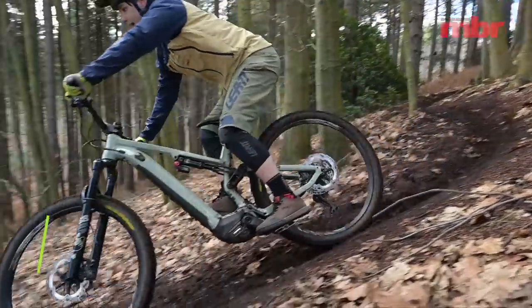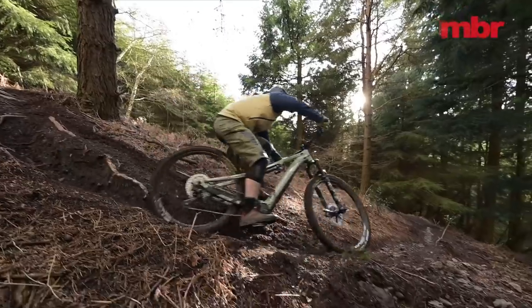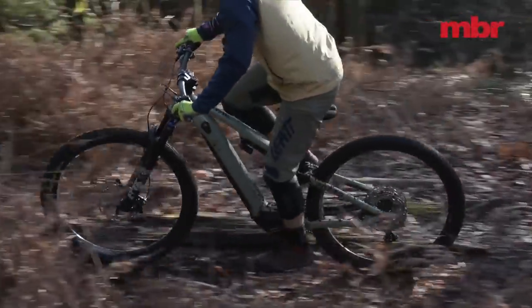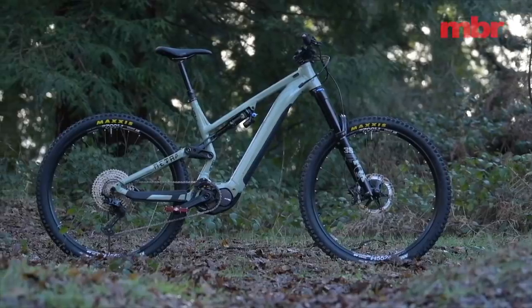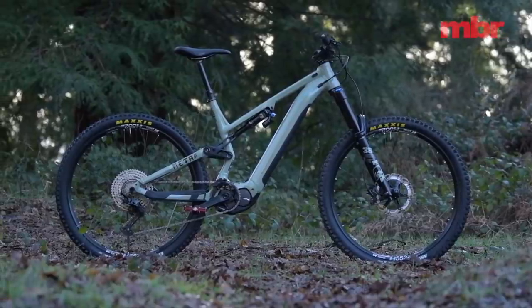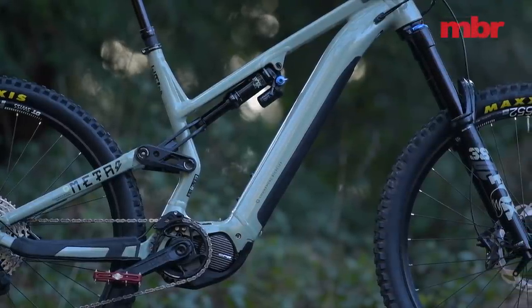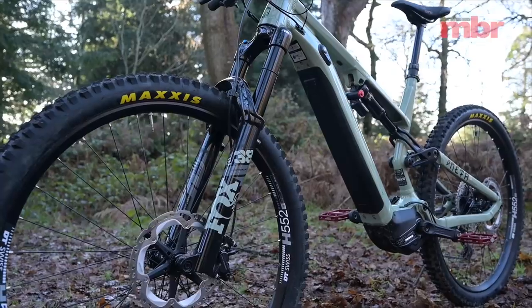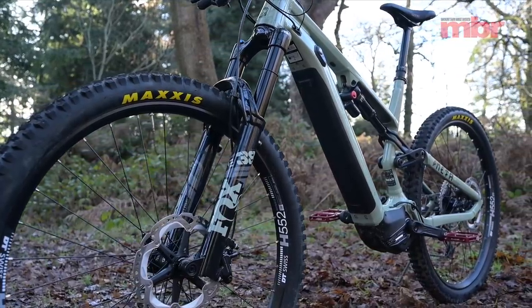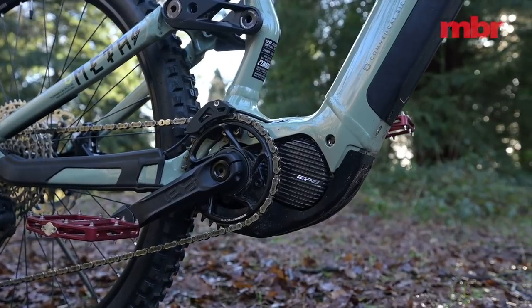Next we've got the Commencal Meta, which also scored 7 out of 10. We've gone from the lightest bike in the test to the heaviest and longest. There's a little bit of discrepancy on the travel — the website says 160mm and also 155mm on the rear, but we actually measured it at 147mm. What is clear is that it has a 170mm Fox 38 fork and the new Shimano EP8 motor.